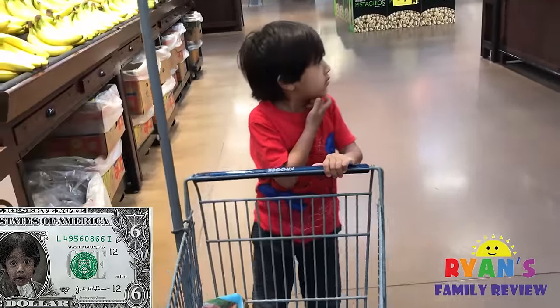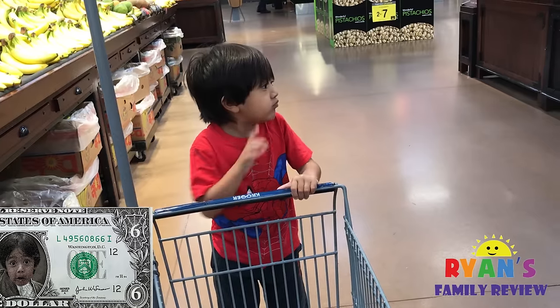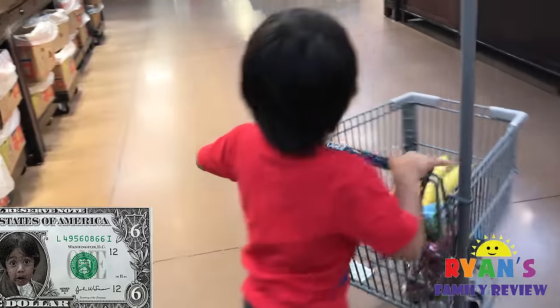What else do you want? You want to go get a snack? Toy first! Toy first!